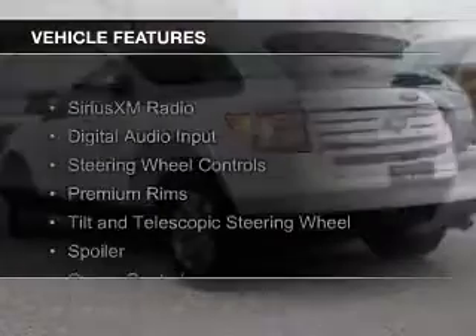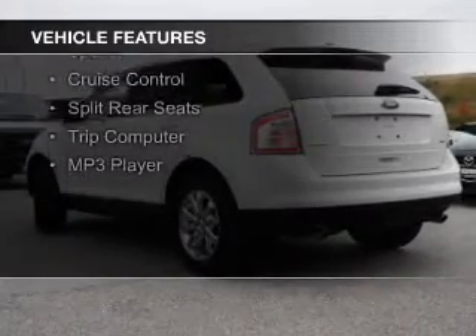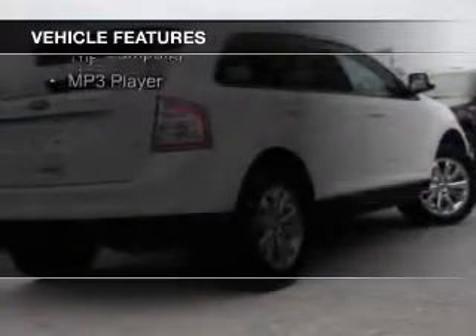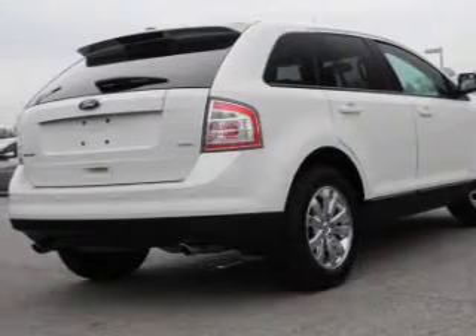The features include Sirius XM satellite radio, digital audio input, steering wheel controls, premium rims, a tilt and telescopic steering wheel, a spoiler, cruise control, split rear seats, a trip computer, and an MP3 player.